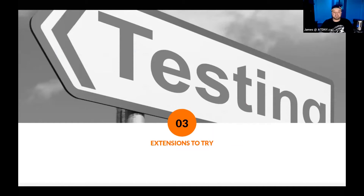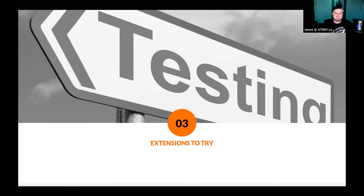Here are some extensions I think you guys should try. First is Ad Block. Remember when YouTube didn't have ads? Well, you can have those days again. Ad Block blocks ads on YouTube, on Facebook, on every website. It blocks pop-ups and all of that. It is actually free and it literally shows you how much blocking it has done for you, which is pretty fantastic.